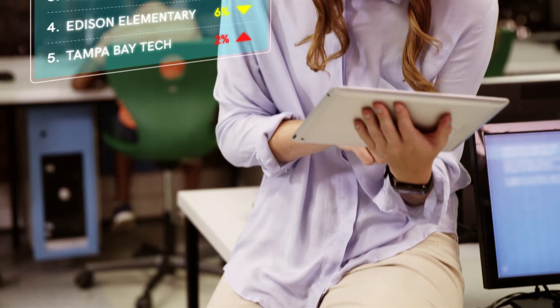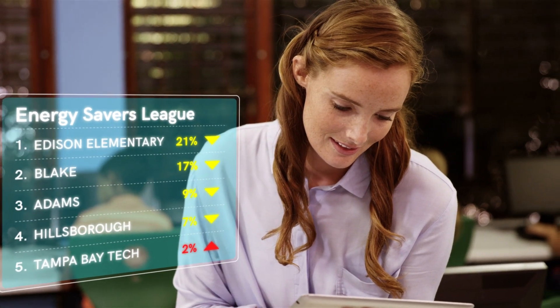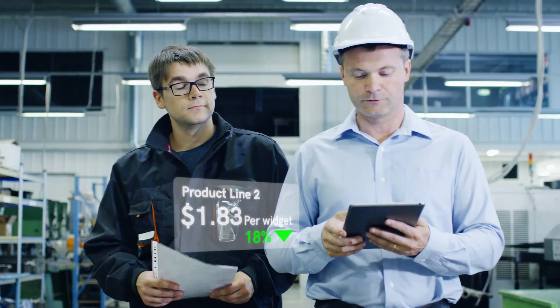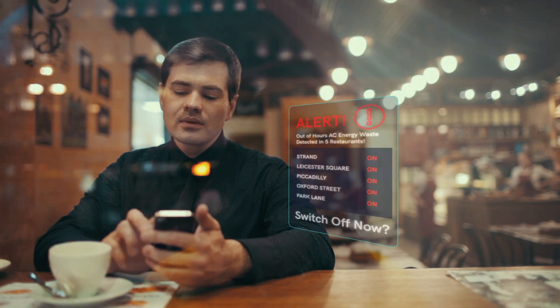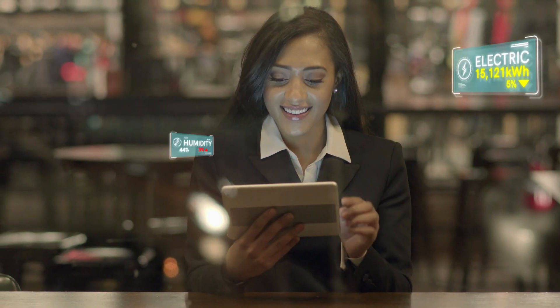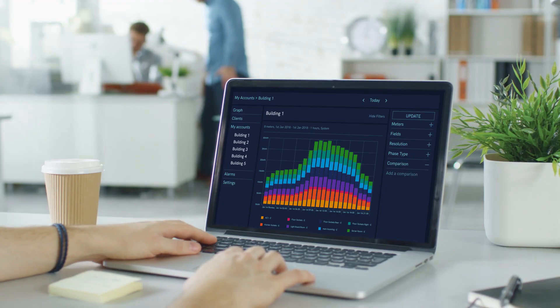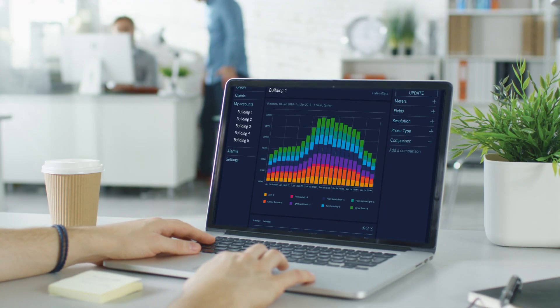Enescope is the result of years spent working closely with people just like you, working hard in property, utilities, energy supply and facilities management around the world. We've listened to your unique experiences and your desires for a new energy tool, and this is the result. The world's most complete energy management solution.